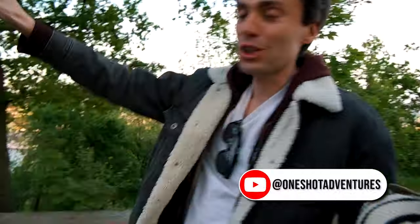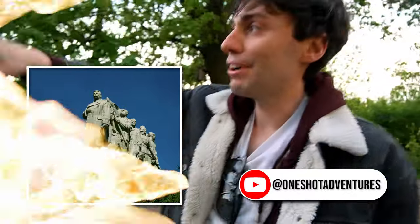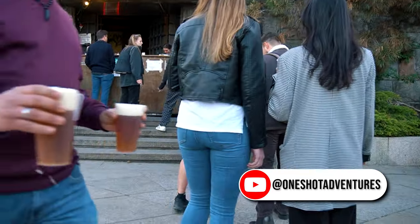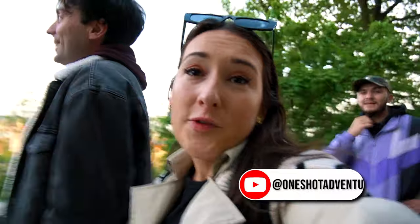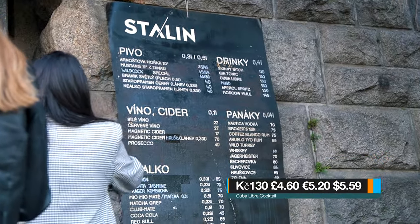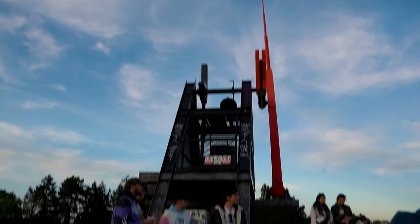There used to be a giant statue of Stalin here on the hill, and when communism fell they replaced it with a metronome to represent time moving onwards. This is a place where locals come to drink in the evenings and watch the sunset. We just got our drinks — similar prices to everywhere else. The bar is called Stalin Bar. You do have to put a deposit down and get a little red token — it's like 50 CK per glass. The glasses even have a hook on them.